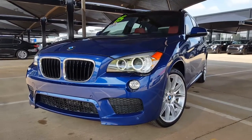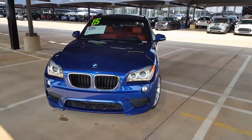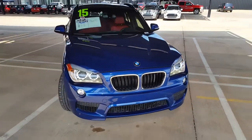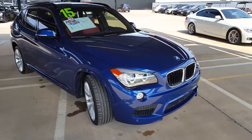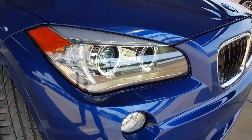Hi, this is Michael with Jackie Cooper BMW in Edmond, Oklahoma, and this is the 2015 BMW X1 that you inquired about. This one is the 35i, so you have more than enough power — 300 horsepower to be exact.